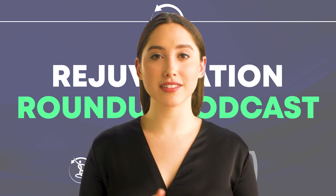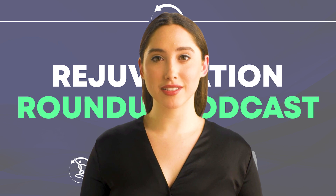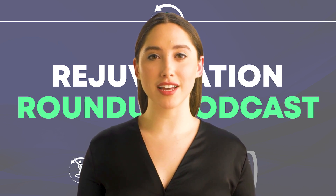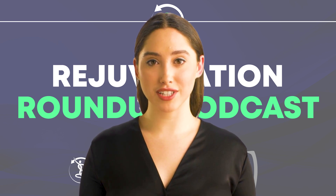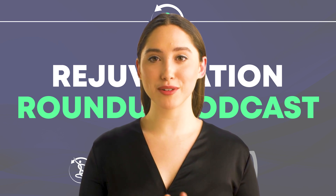That's it for our research roundup. You can find more on these and other stories on our website at lifespan.io/roundup. You can also visit lifespan.io for some new interviews, including one on the intervention testing program, one on crowdfunded cures, and two on cellular reprogramming.